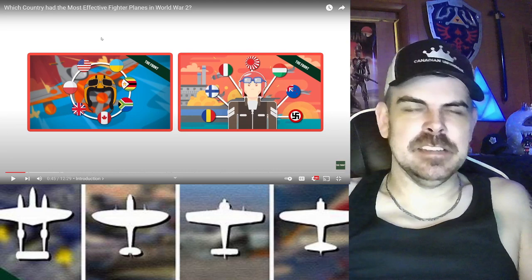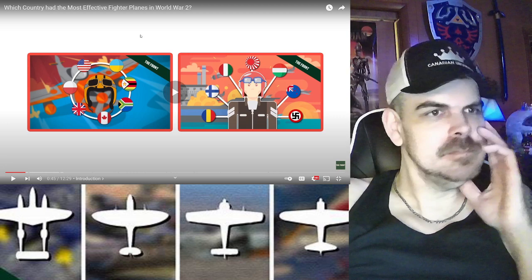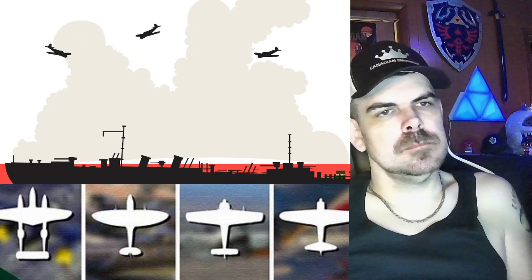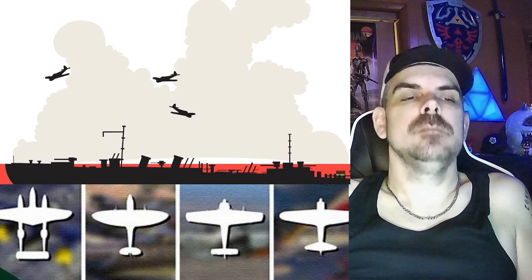I kind of like this so far — it's a breath of fresh air. In this video we're going to list our top 10 fighters from five fighting nations. While every aircraft undeniably had its strengths, and while it often came down to the effectiveness of the pilots and their command, hold out to the end of the video because we are going to be revealing what we believe was the all-round best fighter of the Second World War.